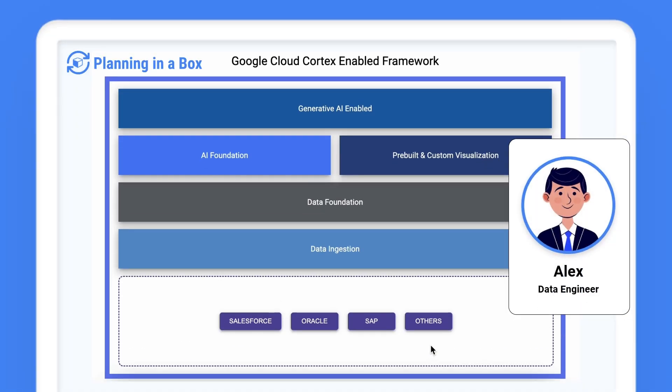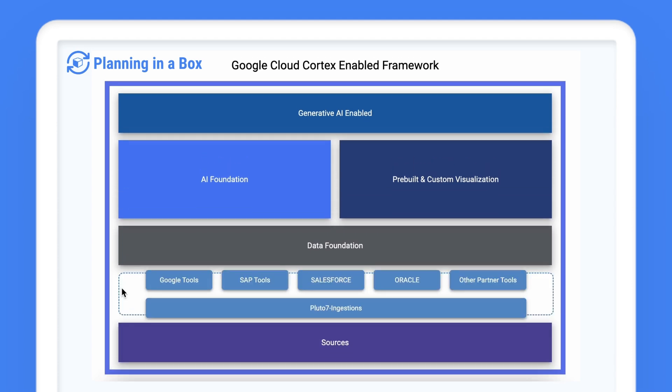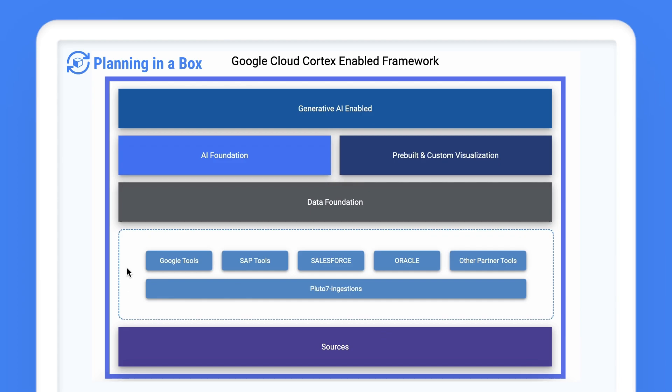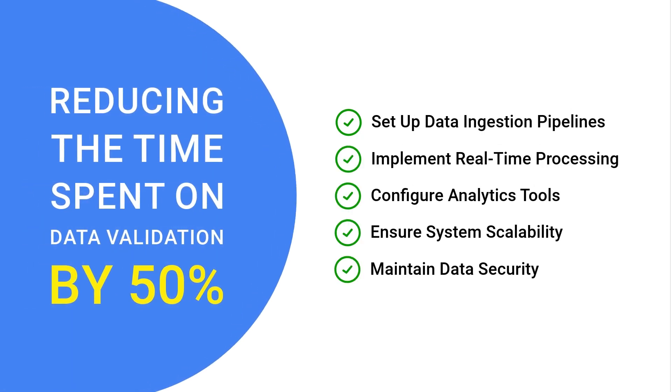For Alex, a data engineer, Pi processes complex data streams at lightning speed, ensuring real-time analytics and insights. This real-time processing reduces the time spent on data validation and integrity checks by 50 percent.